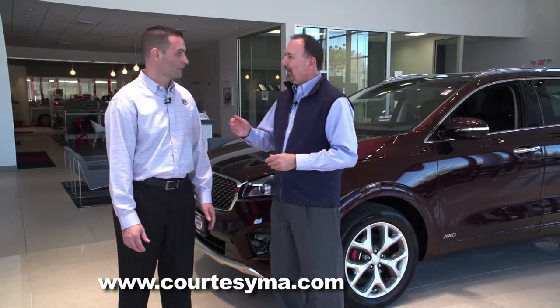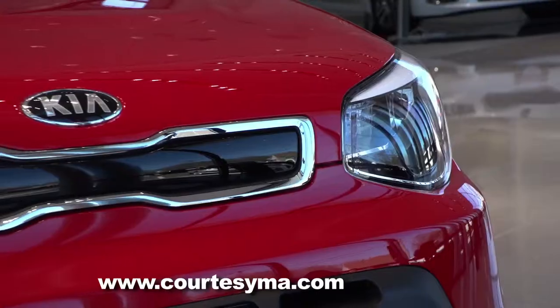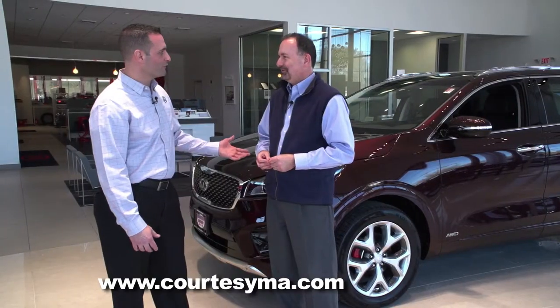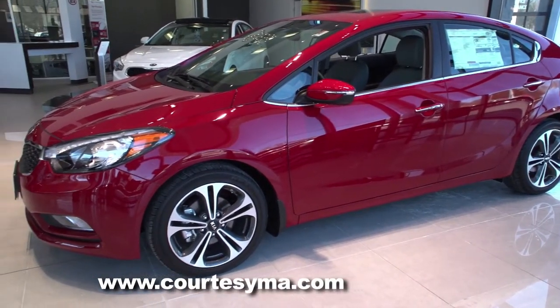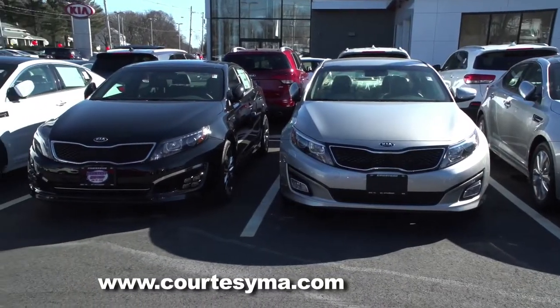This is Mike Kudo, the sales manager here at Courtesy Kia. Mike, take us through the Kia lineup. So we have the Kia Soul, which is very popular with young drivers and gets very good gas mileage. We also have the Kia Forte, which gets excellent gas mileage as well. And then we have a great special going on with the Kia Optima, which is one of the most stylish cars on the road, I think.